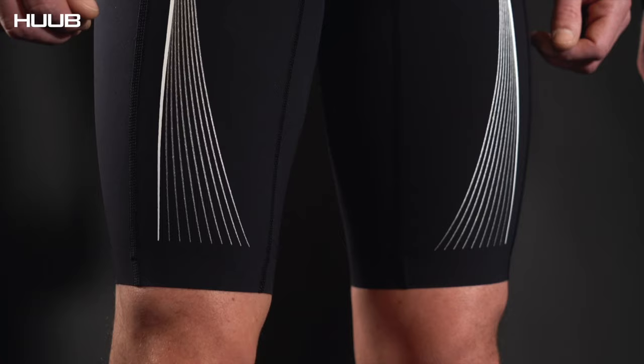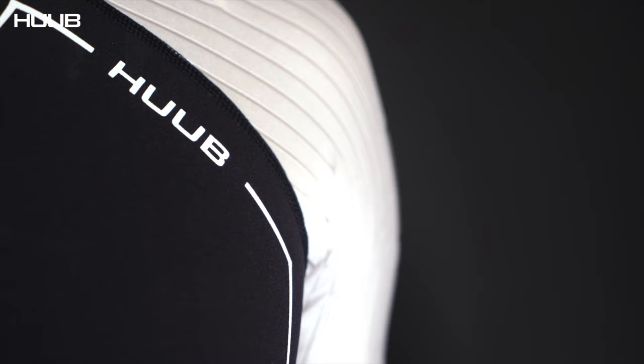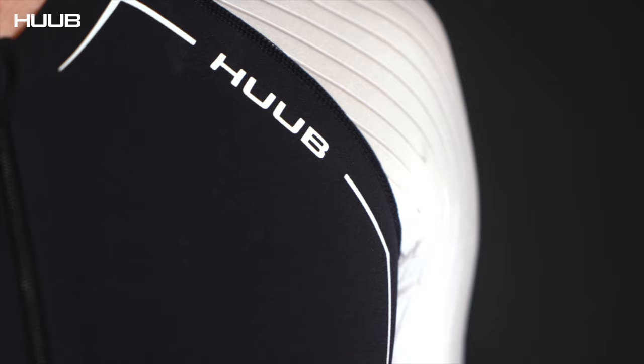When it comes to triathlon suits we actually dominate, and we do that because we understand what makes you go faster. On your bike, the biggest drag isn't your 10,000 pound frame or your 5,000 pound wheels — it's actually you as a body. The Animoise suit was designed to reduce that drag; 85% of your drag on the bike is you.